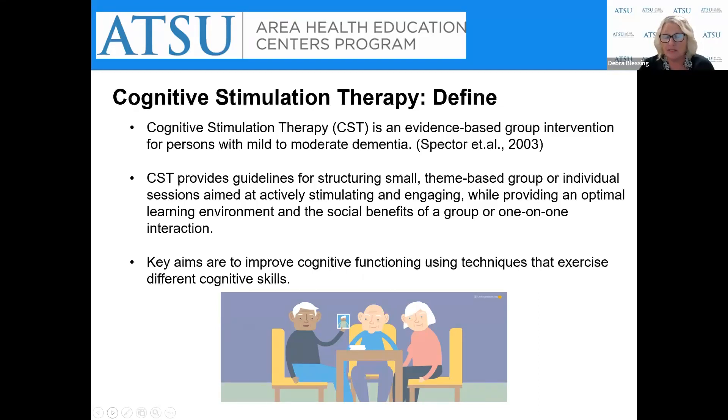We call cognitive stimulation therapy CST. It's an evidence-based group intervention for persons with mild to moderate dementia. CST provides guidelines for small theme-based group or individual sessions aimed at stimulating and engaging participants while providing an optimal, stress-free learning environment, along with the social benefits of group or one-on-one interaction. The key aims are to improve cognitive functioning using a variety of techniques that exercise different cognitive skills, such as executive functioning tasks, multi-sensory stimulation, and reminiscence as an aid to orientation.